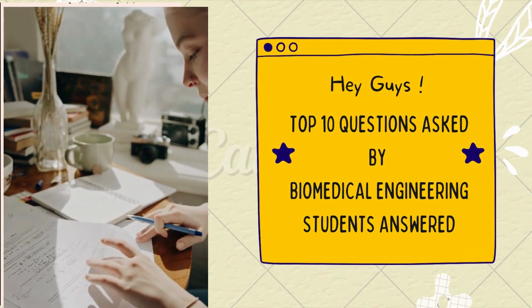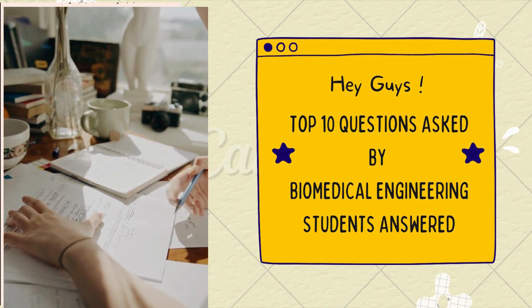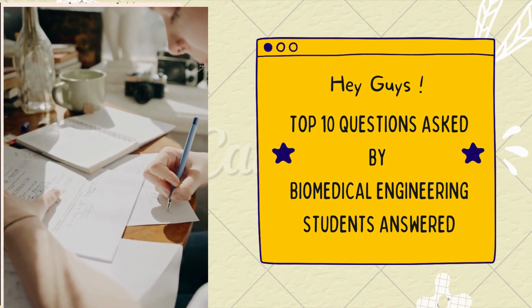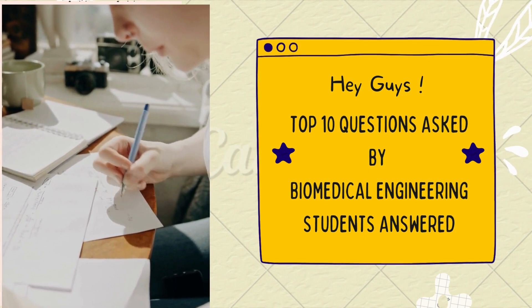Hi everyone, welcome back to Education in Smart Biomedical Engineering. Today we're going to be answering the top 10 questions that are asked by biomedical engineering students. Let's get started.